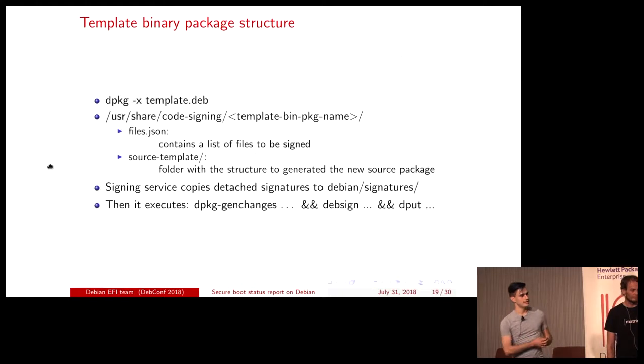The reason we went for this template package structure was to allow kernel maintainers or other maintainers whose packages are being signed to retain control over what the result of the signing operation looks like. They include in their binary package a template for this source package that contains specific metadata listing the files to be signed. The signing service only runs commands that do not actually execute any code in the package, so we don't have to worry about something malicious compromising our signing key.